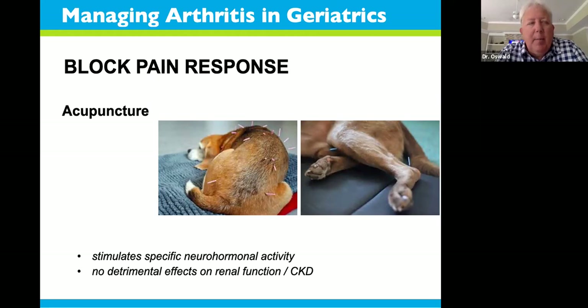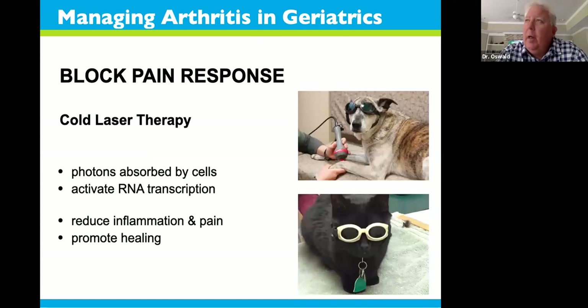Acupuncture is another option that does not harm the kidneys or any other systems in an older body, yet it stimulates a very specific response that hopefully provides pain relief for arthritic patients — as you see here in the stifle joint and down into the tarsal joint. I've had many patients over the years whose owners took them to acupuncturists in consultation with me. I'm a definite believer that electromagnetic loop therapies and acupuncture produce a response that I can't produce with drug therapies alone.